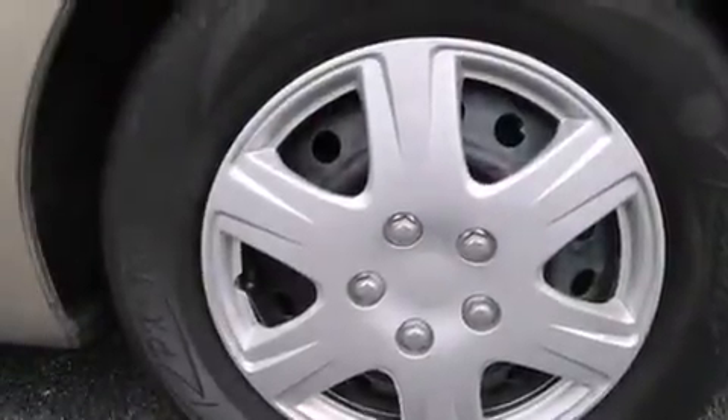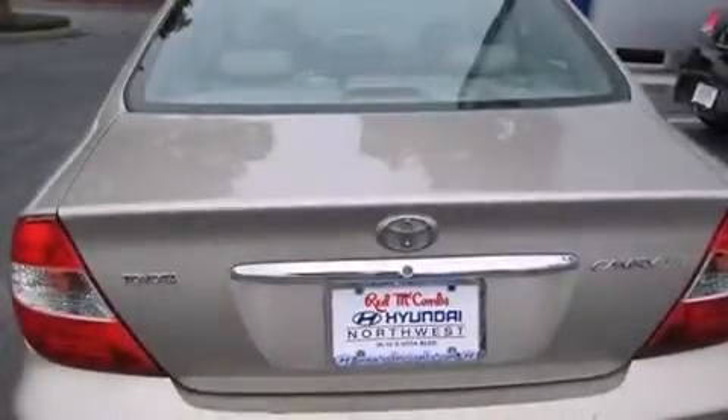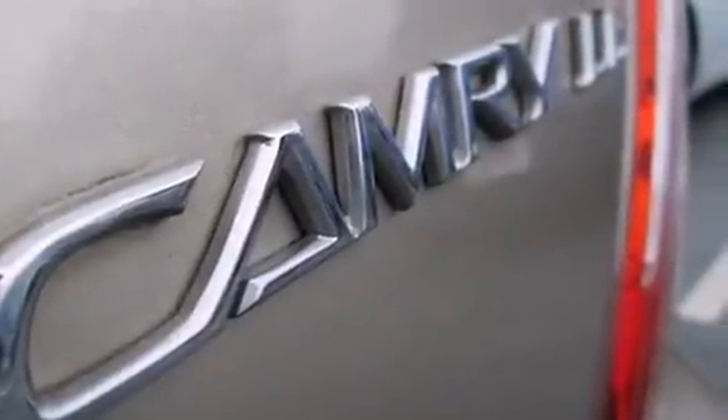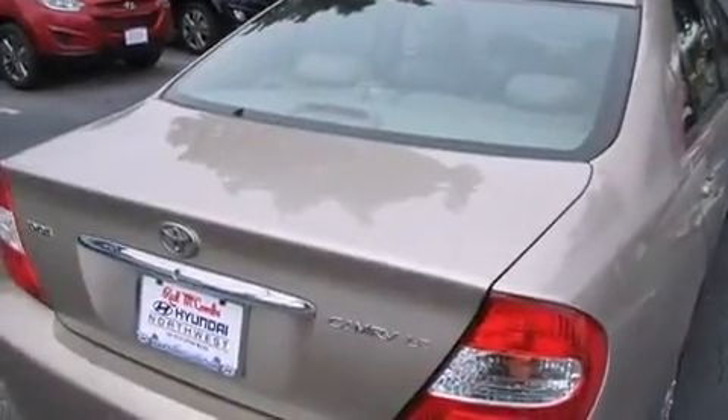Features include air conditioning, a pass-through rear seat, cruise control, a CD player, driver's side impact airbag, rear seat child-proof door locks, a collapsible steering column, full power accessories, a rear window defroster, and an auxiliary power outlet.